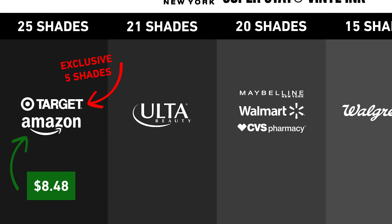Out of all those retailers right now, Amazon has the cheapest options — it's currently $8.48, but it can go all the way up to $12.99 at Ulta. I feel like this is the case with a lot of drugstore products; the price completely varies depending on the retailer, so there's a little bit of a range with that as well.